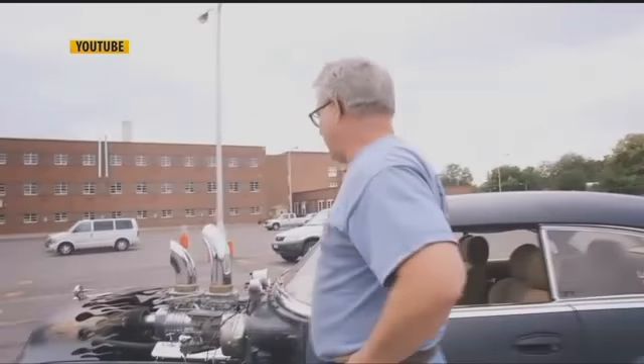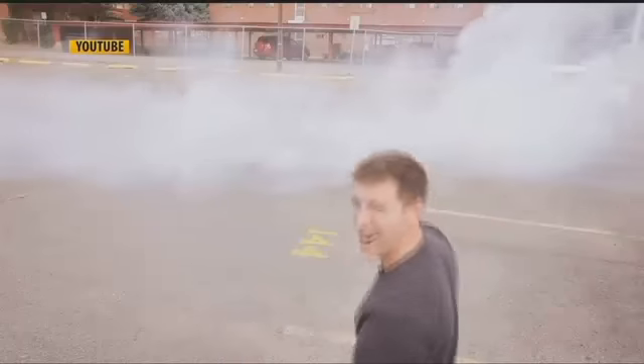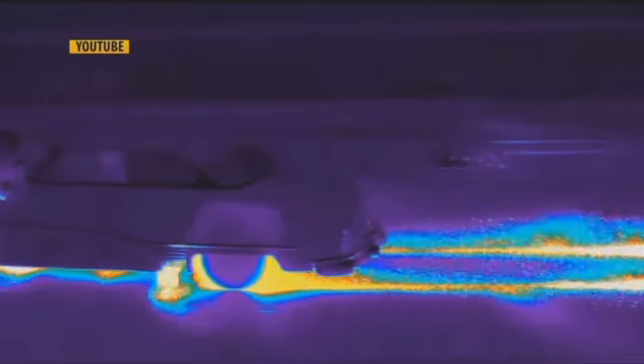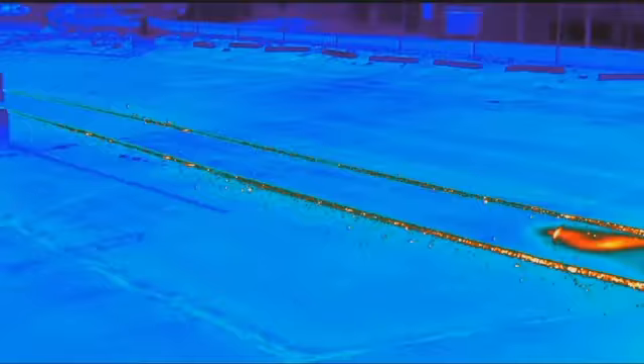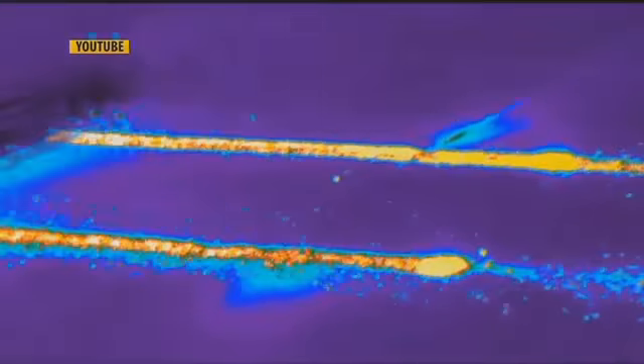This time, he teamed up with Reggie Dangerfield of Billings, who owns Reggie's Rod Shop, to burn some rubber — using a 1950 Buick Roadmaster with an 850 horse engine. The goal of this experiment was to overcome friction force and demonstrate how it generates heat.